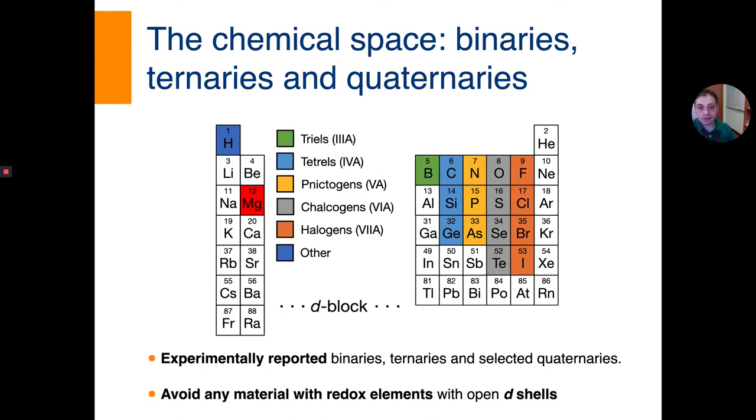The chemistries we have investigated include binary, ternary, and quaternary compounds, but importantly only experimentally reported compositions — we are not using computational materials science to find new compositions. None of the materials studied include open d-shell or f-shell transition metal oxides. The chemistries investigated include halogens, chalcogens (group 16), pnictogens, tetrels, triels, hydrides, and of course the active ion is magnesium.